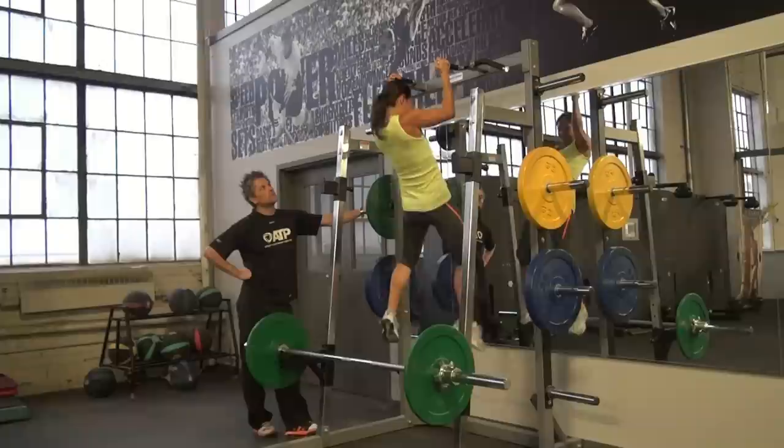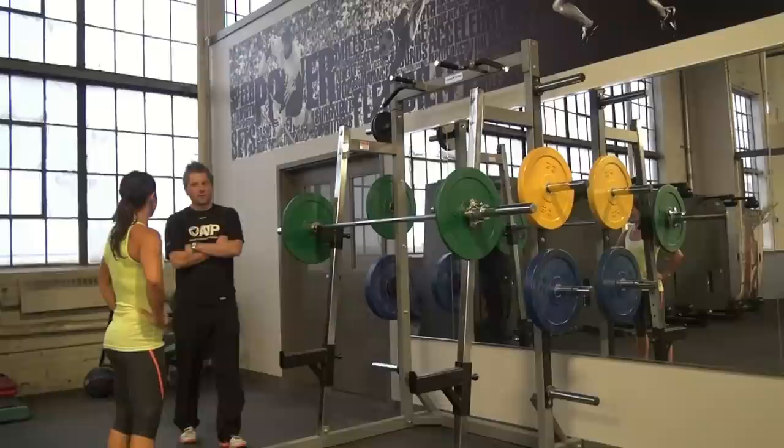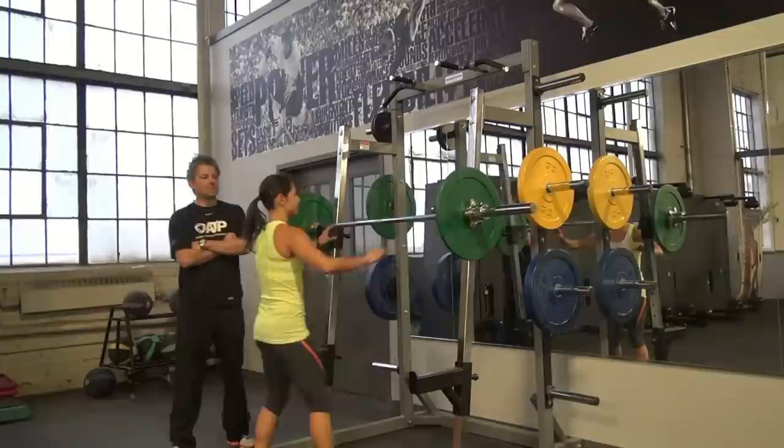We're going to do a little deep squat — all the way down, all the way up — for six explosive. And then we're going to go dumbbell press on the bench just to mix it up a little bit, for eight. Times four.